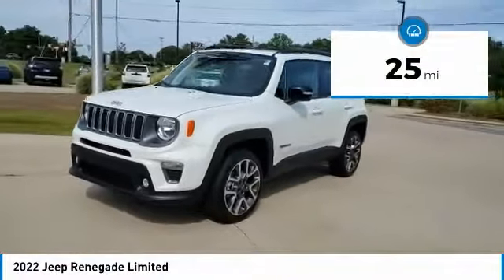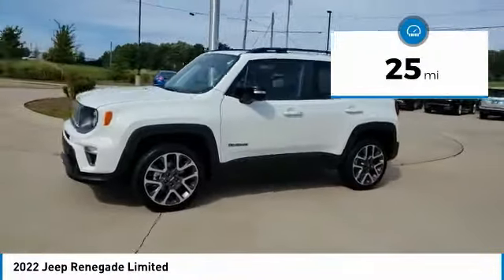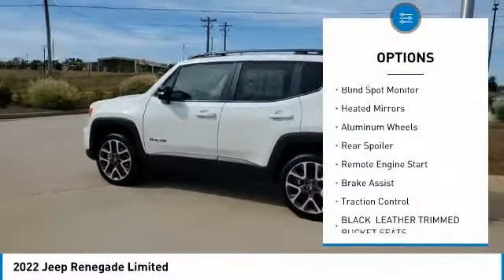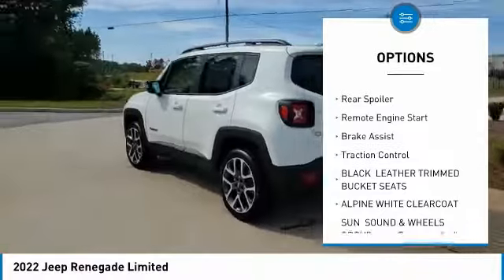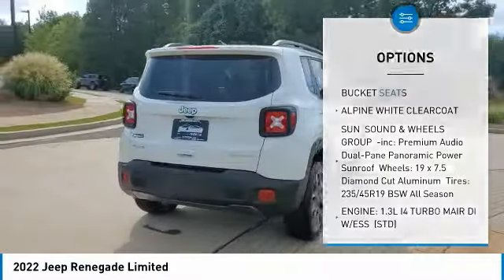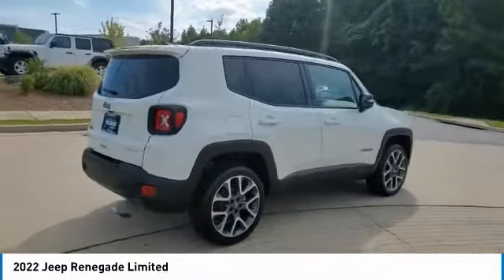This vehicle has less than 100 miles. Here are some of this vehicle's great options: four-wheel drive, tire pressure monitor, turbocharged, blind spot monitor, heated mirrors, aluminum wheels, rear spoiler, remote engine start, brake assist, and traction control.